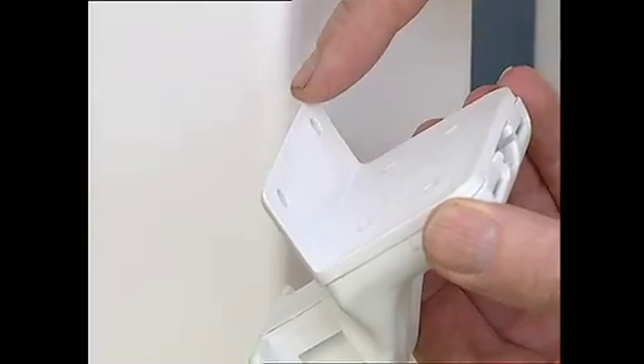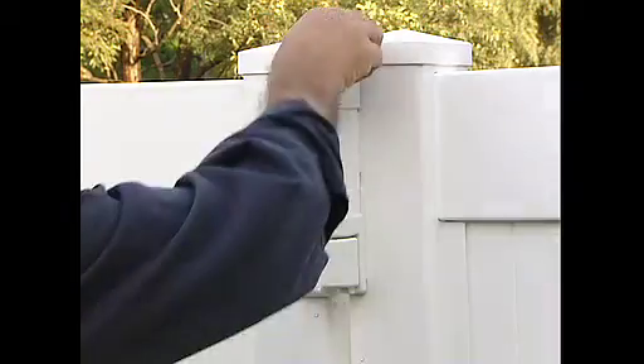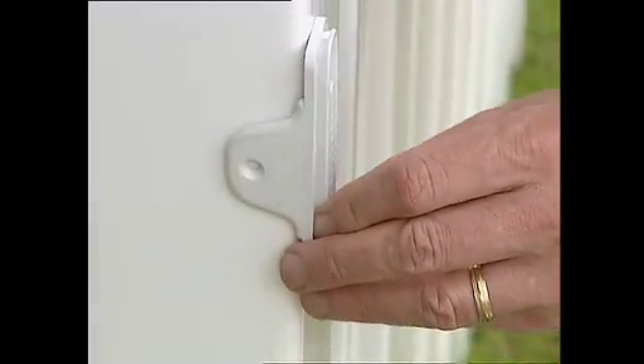Side fixing legs provide extra fixing strength to ensure sturdy installation and reliable latch operation on all styles of gate. They also allow fast and convenient installation as they provide immediate alignment on the corners of the gate and fence posts.